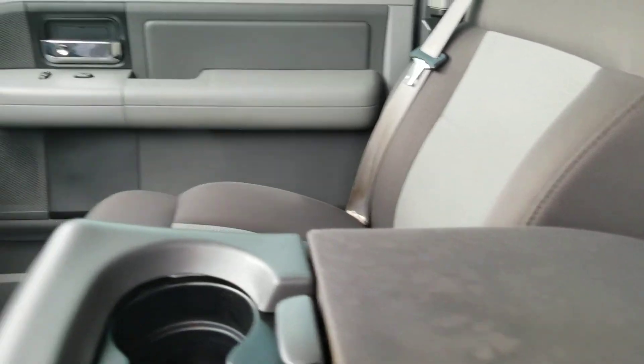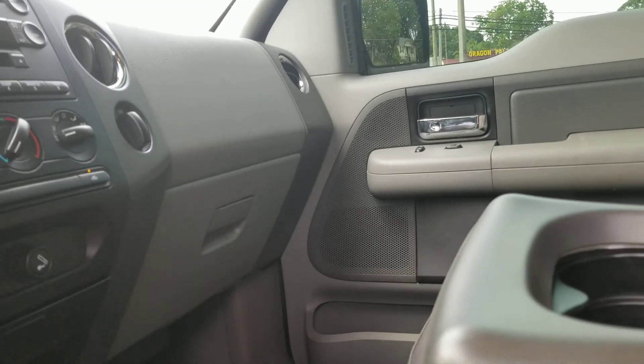You can flip that seat up and have three people in the front if you want to, or flip it down and have a console. CD player, 12-volt power supply — old school right there, you can actually see that as a cigarette lighter, but that's really a 12-volt power supply.